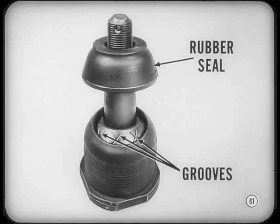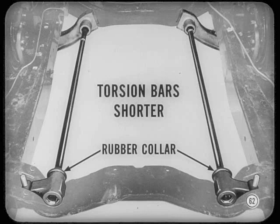Notice the new ball joints, Lou. They have grooves to retain lubricant better for longer, quieter operation. Their rubber seals keep dirt and water out more effectively. Torsion bars are shorter on all models. A new rubber collar on the bar keeps dirt and moisture from getting into the anchor.